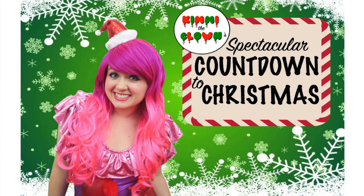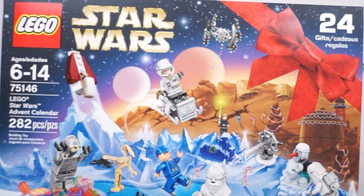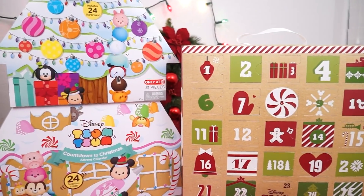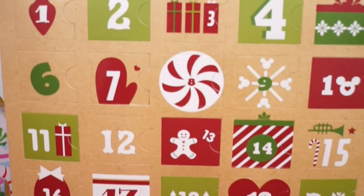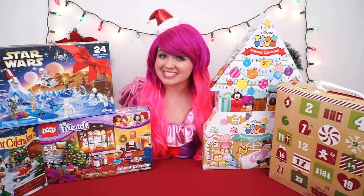Hey everyone! It's Kimmy the Clown, and welcome to my spectacular countdown to Christmas! From now until Christmas, we're going to be opening up six super awesome advent calendars every single day! We've got a Lego City, a Lego Friends, and a Lego Star Wars calendar. And we've also got three different Tsum Tsum calendars: the Gingerbread House vinyl calendar, the Target exclusive Christmas tree calendar, and the plush advent calendar! So stay tuned every day from now until Christmas so we can get in the holiday spirit together!